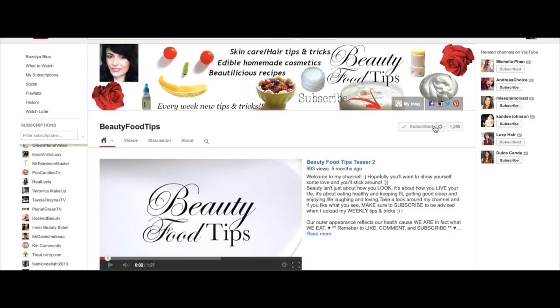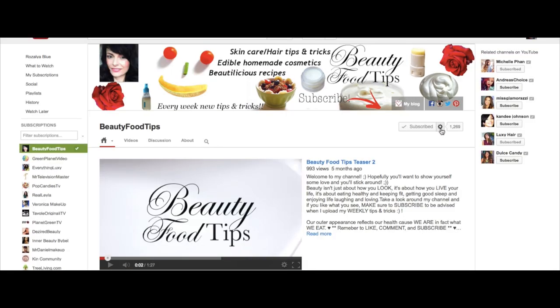If you want to make sure you don't miss any of my beauty tips, just make sure to select the option 'email with new uploads' as shown in the video. Thanks for watching!